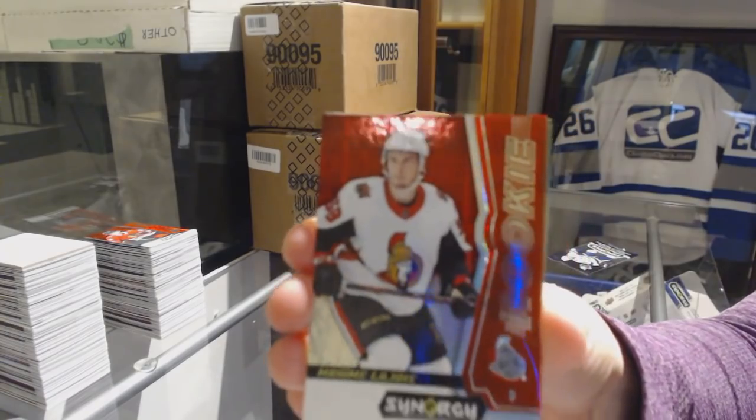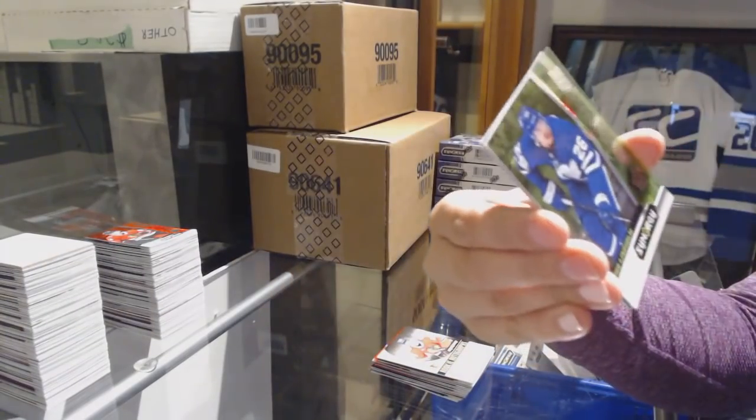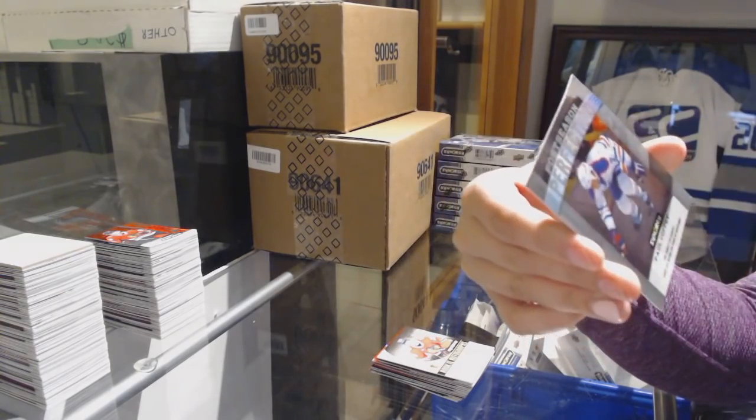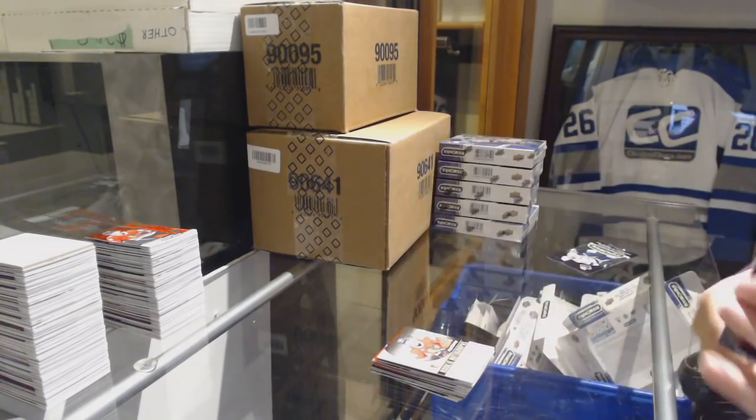We've got a red rookie of Maxime Lajoie for the Ottawa Senators. Green number to 299 Pär Lindholm for the Toronto Maple Leafs. And Postseason of Paul Coffey for the Edmonton Oilers.